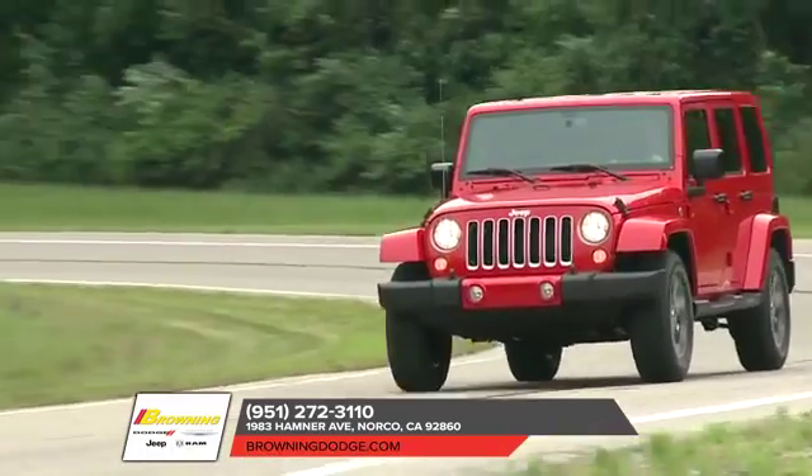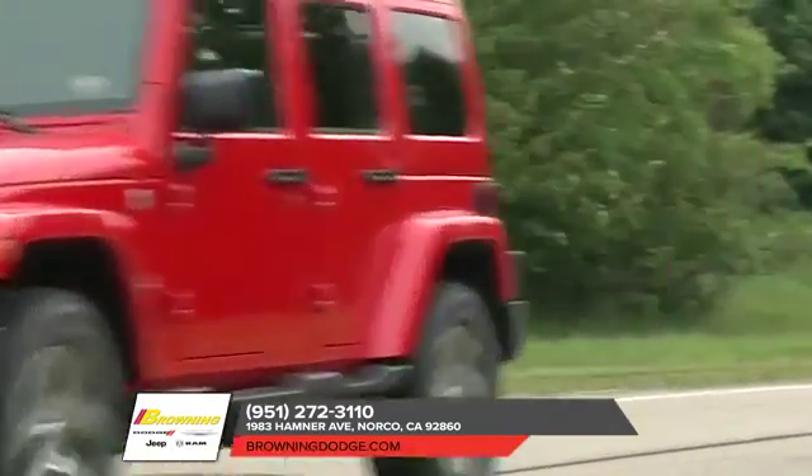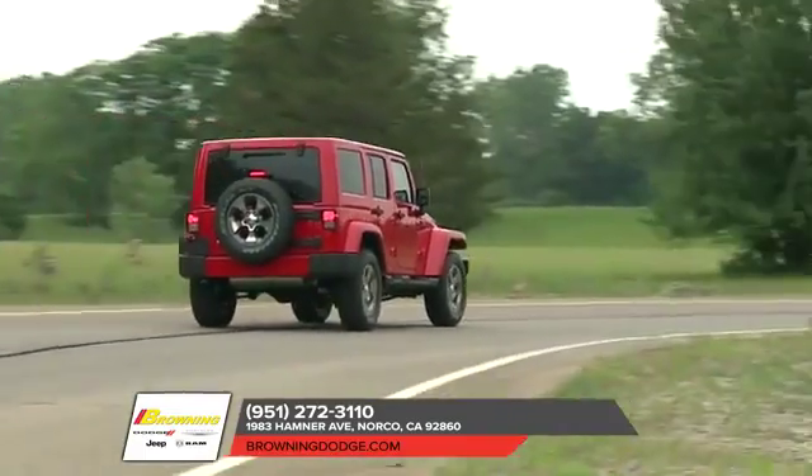The 2018 Jeep Wrangler is completely cold weather ready. Because winter doesn't mean you stop exploring, it just means you prepare for it better.